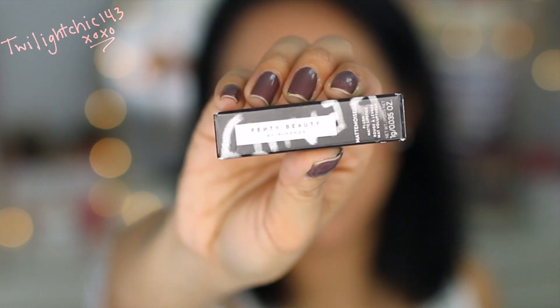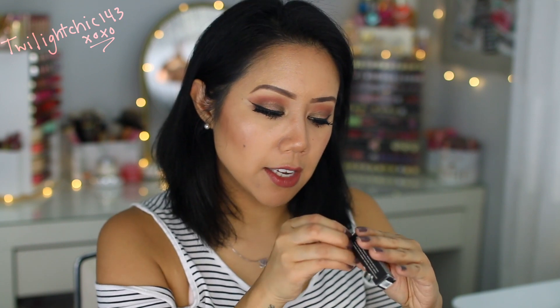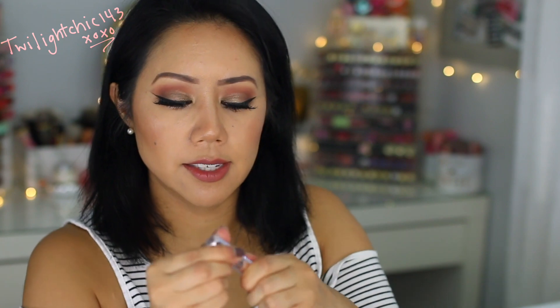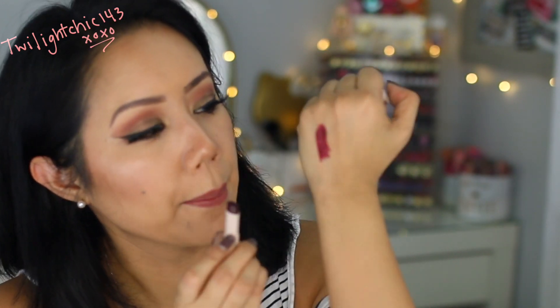Let's first dig right into Sephora. Now at Sephora, I didn't purchase anything — I actually used my points. So this first one is from Fenty Beauty, and this is one of the Mattemoiselle Plush Matte Lipsticks in the shade called Griselda. Love the packaging. Here is what the lipstick looks like — it's just this really pretty kind of vampy Bordeaux color. I can completely see myself wearing this. I love wearing a nice dark vampy lip.